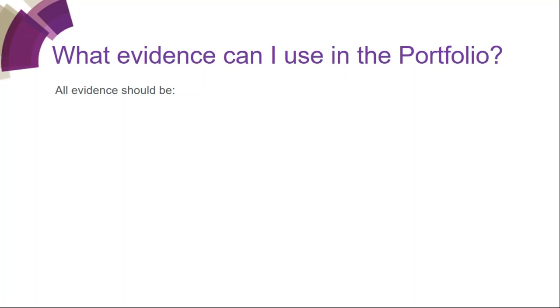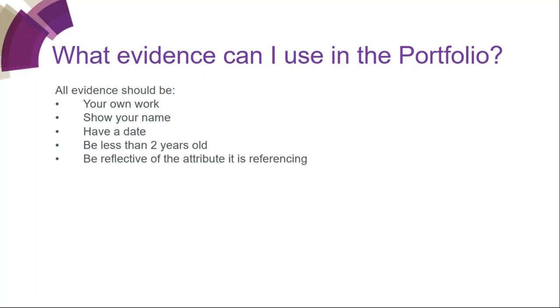What sort of evidence can you use in the portfolio? All evidence must be your own work, show your name, have a date, be less than two years old, be reflective of the attribute it is referencing, and must be labelled with the letter and number of the attribute to which it refers. This is about making it easy for the assessor — a clear and concise document. Any testimonials should be from someone other than your mentor, must be signed, and must be on headed paper or come from the relevant email account.